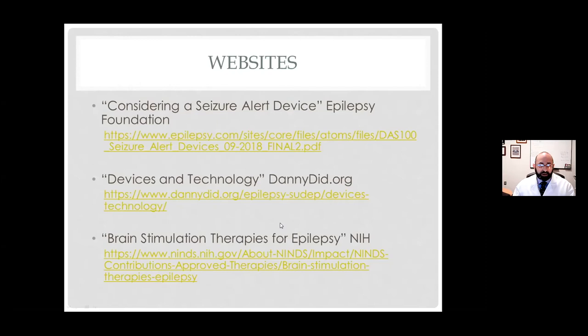Regarding carbamazepine causing seizures: all anti-seizure medications, if at too high a level when truly toxic, can actually cause seizures. Typically in the therapeutic range, if correctly prescribed, they don't. Carbamazepine is in a class of anti-seizure medications called sodium channel blockers. If those are used in the wrong class of seizures, they can actually worsen seizures. But in adults who have new-onset focal onset seizures, carbamazepine should not be a problem and should not cause seizures typically.